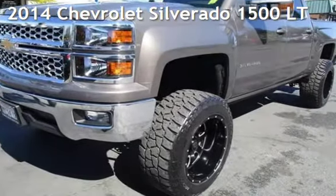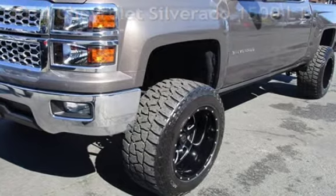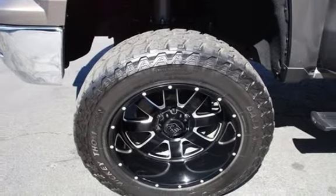Presenting a pre-owned 2014 Chevrolet Silverado 1500 LT. This four-door truck has an eight-cylinder, 5.3-liter V8 engine, with rear-wheel drive and an automatic transmission.